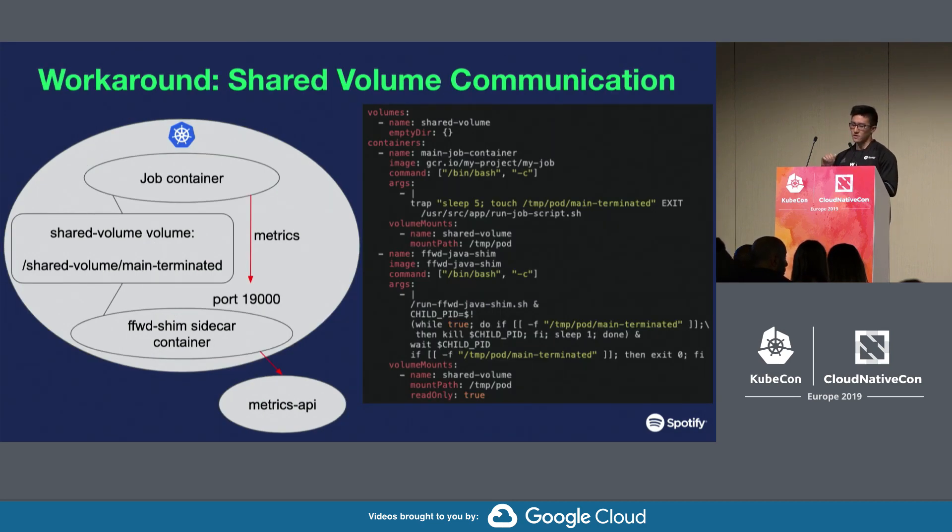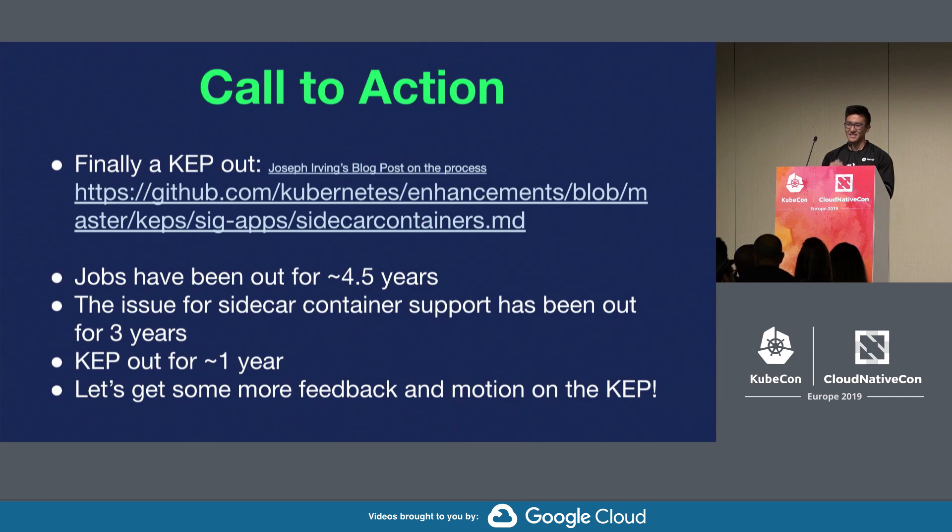In that GitHub issue, there are a variety of workarounds. The one we're currently using is the most popular one: shared volume communication. Your main job container and sidecar container mount a shared volume. On completion, the main job container writes a file to that shared volume, and the sidecar container constantly checks for the existence of that file. When it sees it, it knows the main job container has completed and exits itself. If you're thinking that's kind of hacky and ugly — you're right. It's definitely not a sustainable workaround.